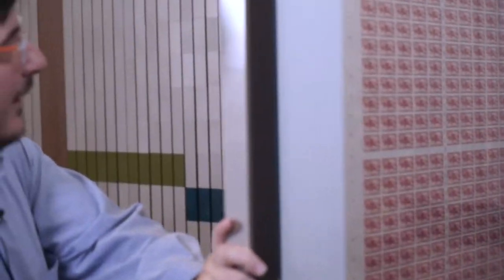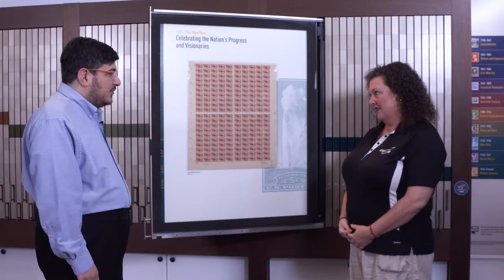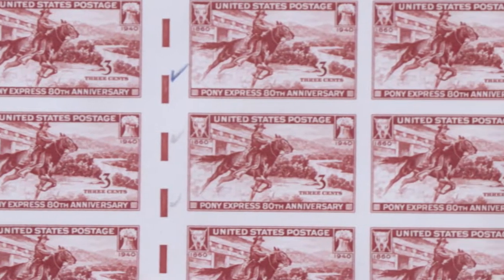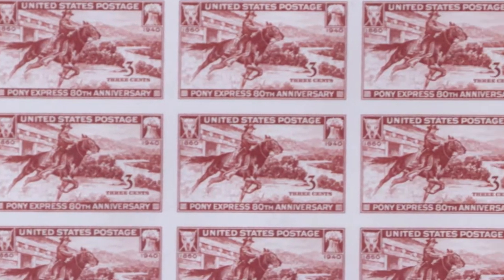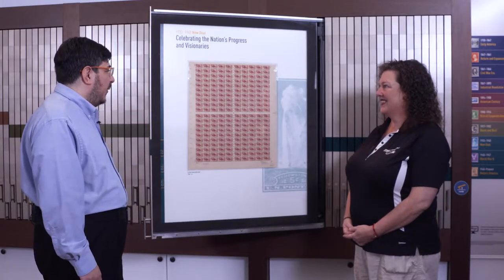Daniel Piazza, curator of the William Gross Stamp Gallery, gave me a tour of some of the museum's stamp collection, including original stamps from the Pony Express. What we're looking at is a proof sheet of postage stamps that were issued by the United States Post Office Department in 1940 to celebrate the 80th anniversary of the Pony Express. Proof sheets are some of the first sheets to come off of the printing press, and they're used by employees in the printing plant to check the quality of the print, making sure that everything is printing correctly before they actually start printing millions and in some cases billions of postage stamps.